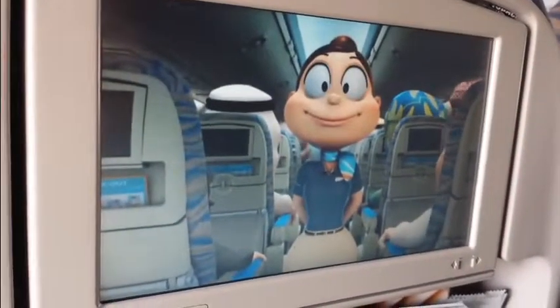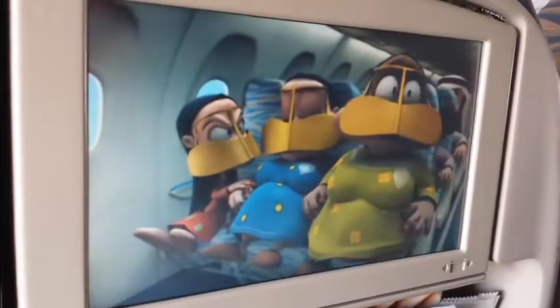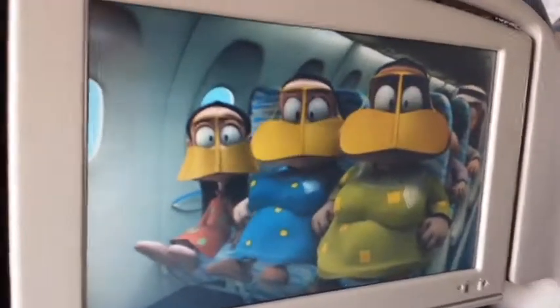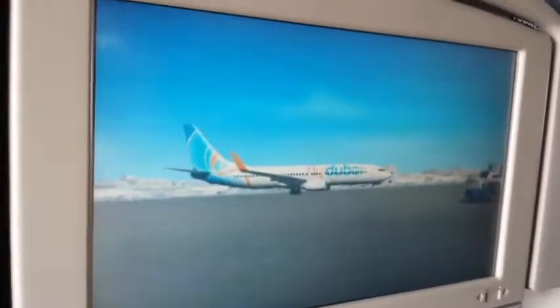We're about to begin the safety demonstration and we need your attention while we take you through the safety equipment on board this Boeing 737-800.